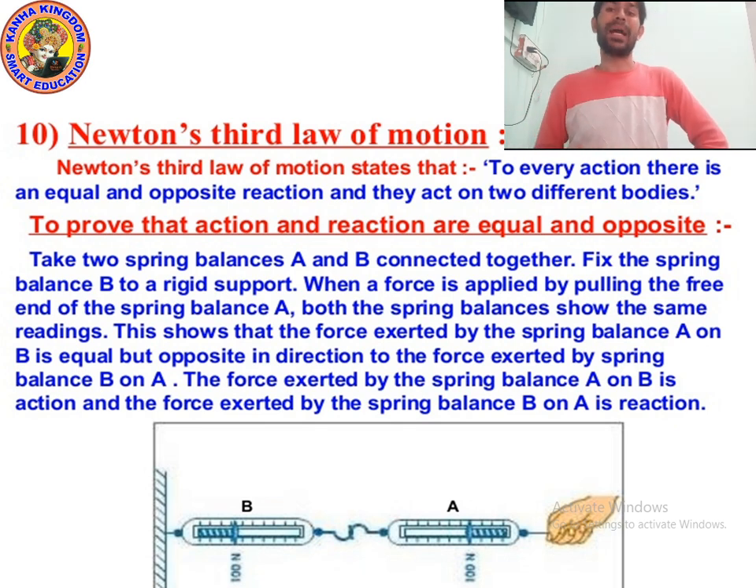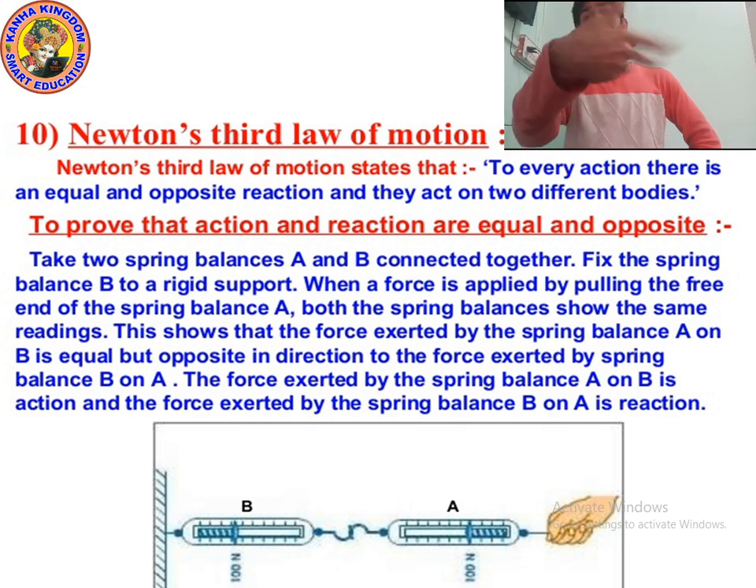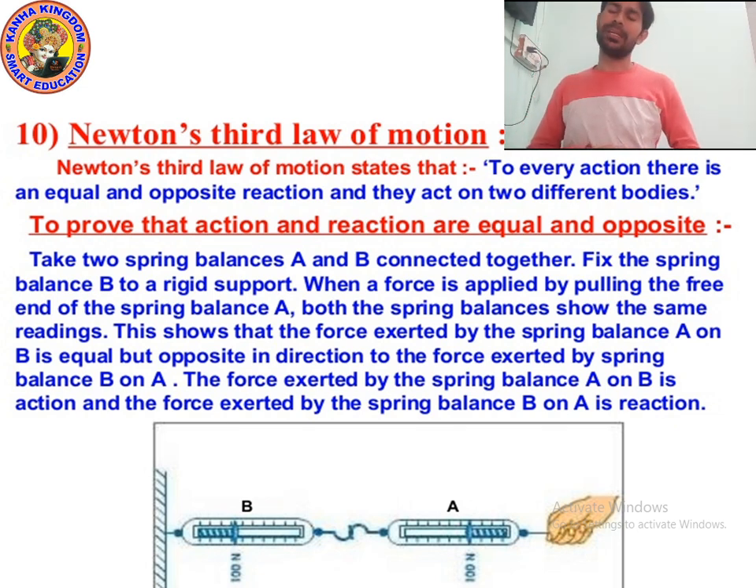When we are standing in a bus and the bus begins to move suddenly, we tend to fall backward because our feet are in contact with the floor which is in motion, but our upper body continues to remain at rest due to inertia of rest. In the same way, when we travel in a car and the driver applies the brake suddenly, we tend to fall forward due to inertia of motion. Newton's second law of motion states that the rate of change of momentum of an object is proportional to the applied force in the direction of the force.